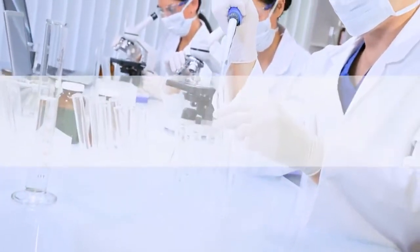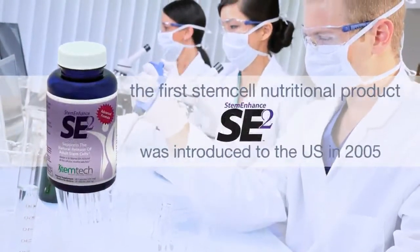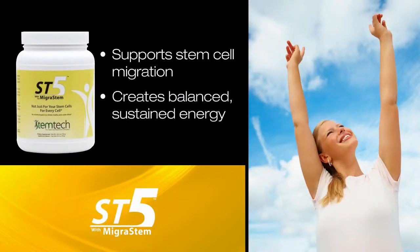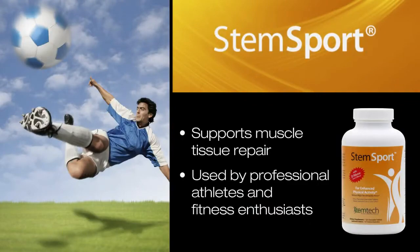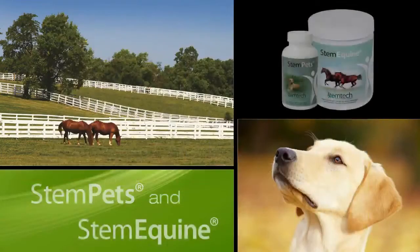After careful testing and research, the very first stem cell nutrition product was released to the public in the United States in 2005. Since then, a full range of proprietary stem cell nutrition products have been developed to support the release, circulation, and migration of adult stem cells, with the results and feedback from consumers being nothing short of breathtaking.